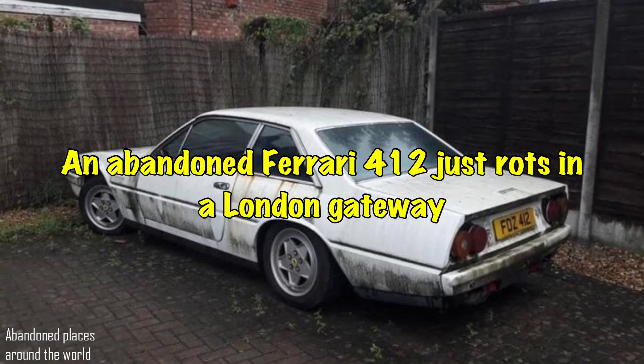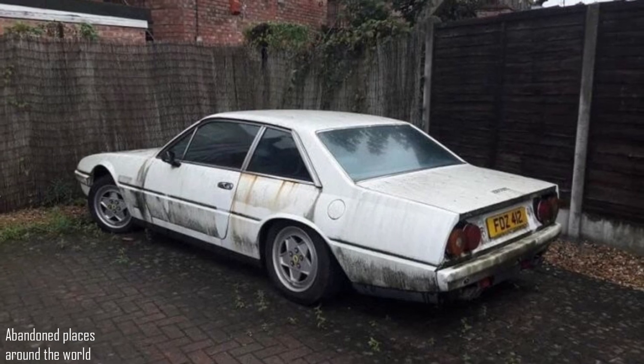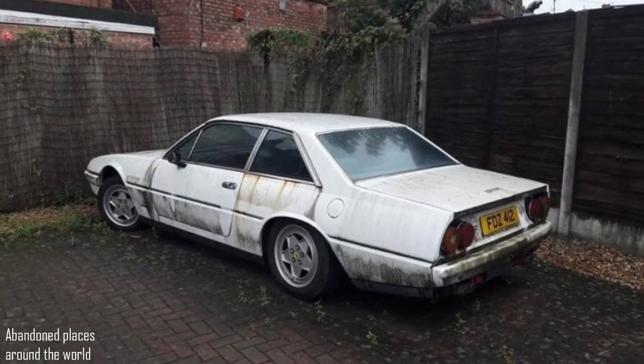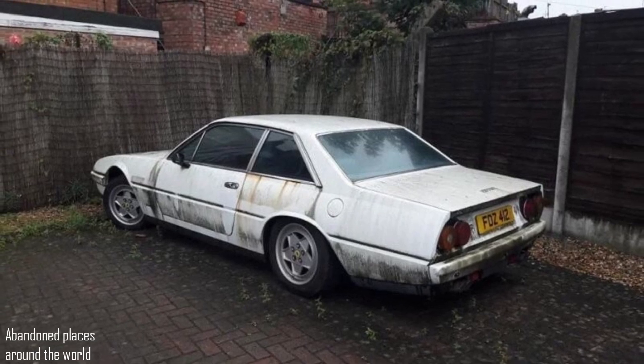An abandoned Ferrari 412 just rots in the London gateway. Probably the most underrated Ferrari of the entire lineup — one of the first cars of the Gran Turismo series. With a front engine layout and rear-wheel drive, this poor fella is in one of the districts of London, and it feels like the car was just left to fend for itself.